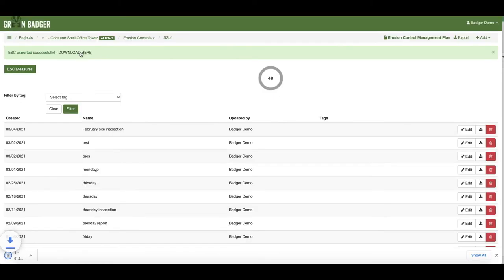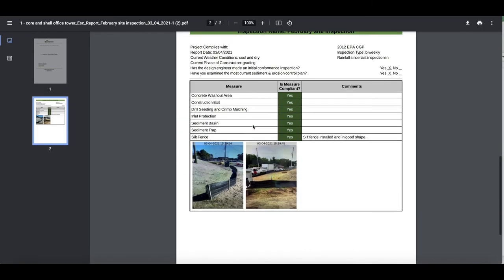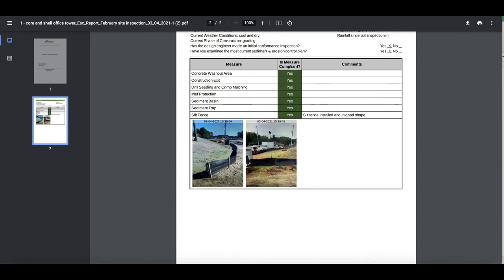Each report comes as a preformatted PDF with your logo embedded at the top and your comments and date-stamped photos directly inside.